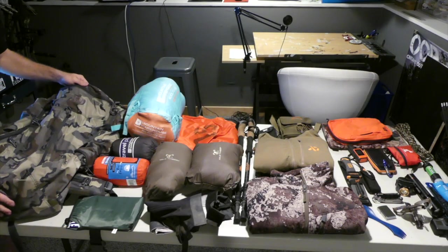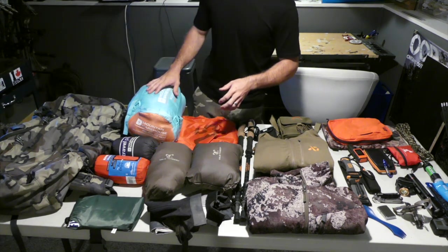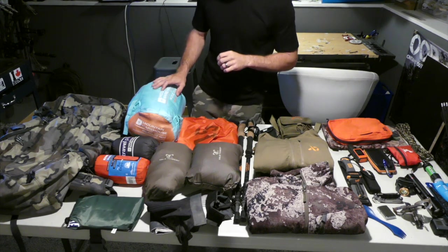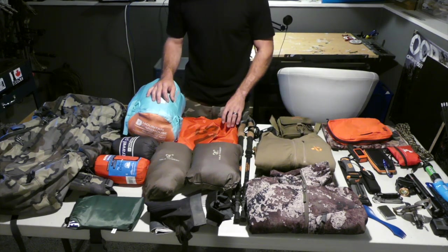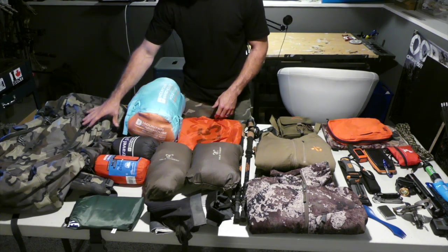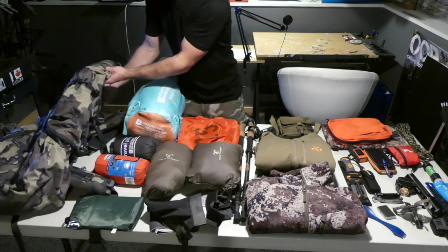First up I want to start with the bag. I went with the KUIU Pro LT 7000 and I found that the 7000 was perfect for everything I had. I was 63 pounds going in with rifle and food and roughly 90 pounds coming out. Everything you see here aside from what I wore and the food that was eaten was all packed into this bag. It's got all the compartments you need, your frame, and a top hatch.